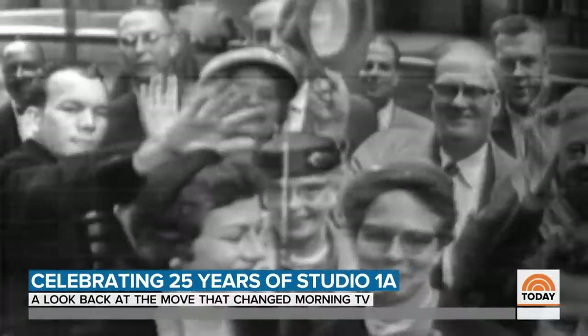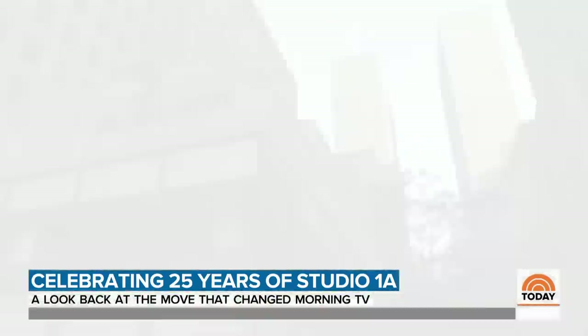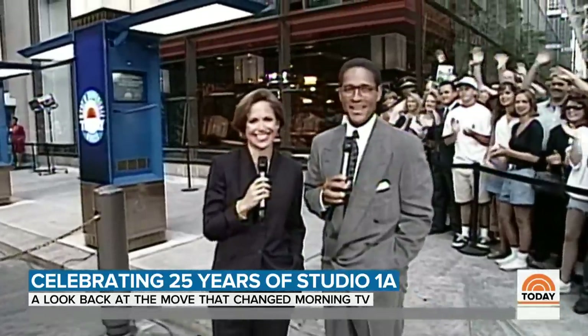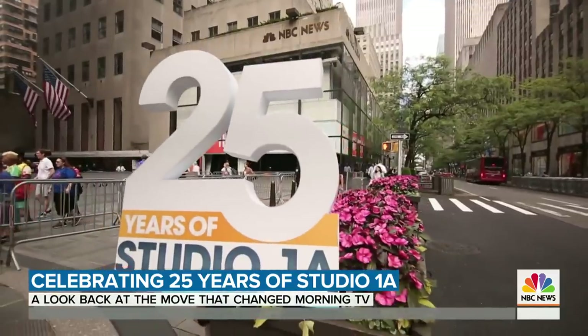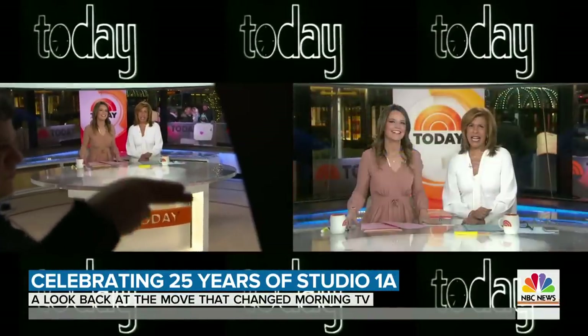We will find ourselves a new home, a window of the world for which we proudly begin a new chapter in morning television. Good morning and welcome to Today on a Monday morning. Welcome to Studio 1A. For a quarter of a century, our Today home has been Studio 1A. Hey everybody, welcome to Today. Thanks for joining us.